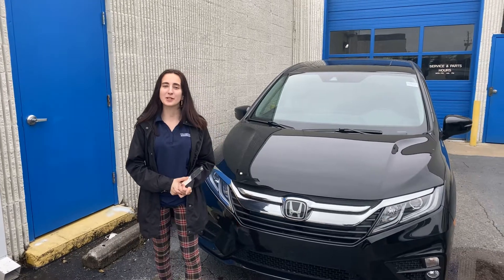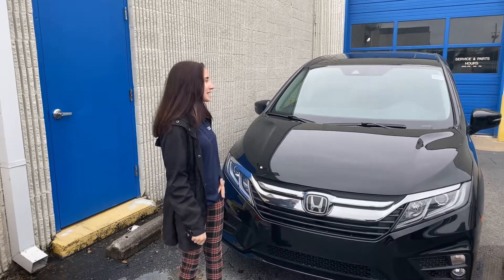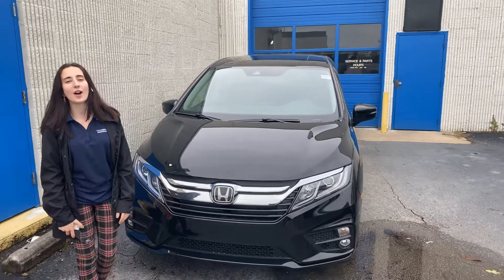Hey Jay, my name's Elise. I'm going to be your personal product specialist here at Tamron Honda. Thank you so much for your online inquiry on our last 2019 Honda Odyssey — it is that EXL that you inquired on.